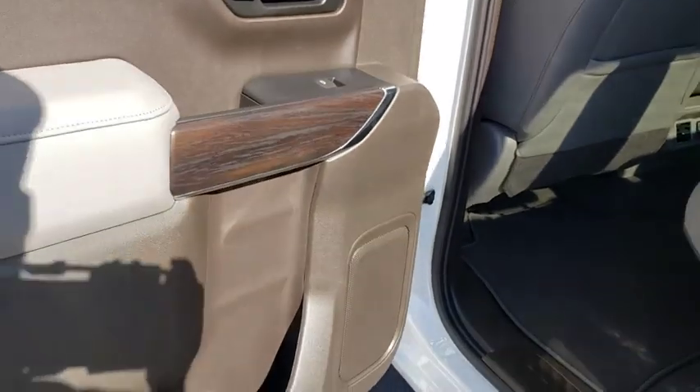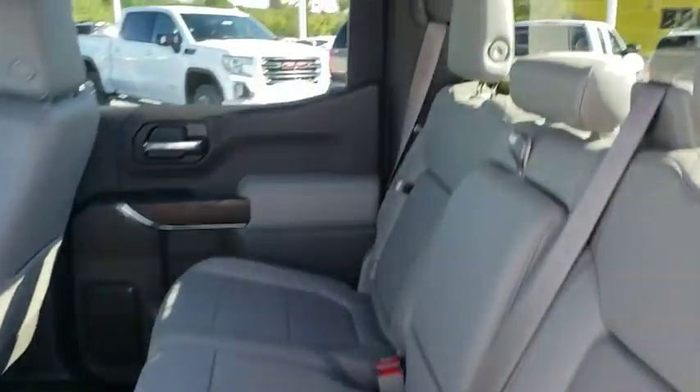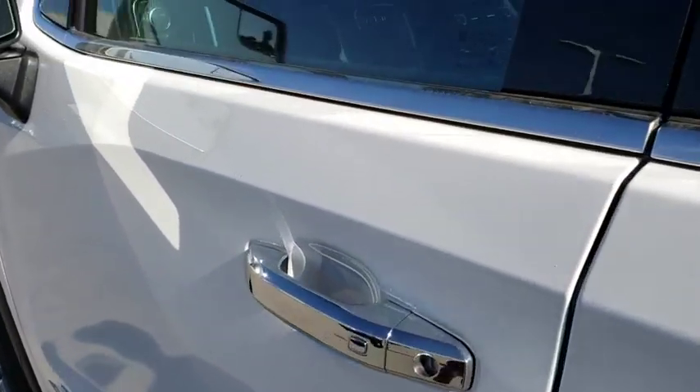Leather-wrapped steering wheel, power steering, adjustable steering wheel, four-wheel drive, floor mats, four-wheel disc brakes, aluminum wheels, keyless start, auto-dimming rear-view mirror.